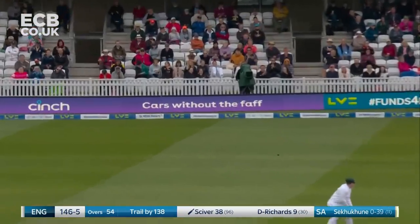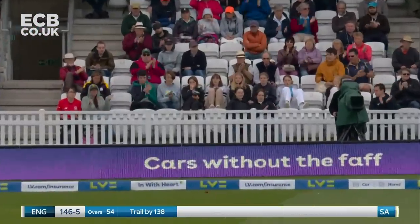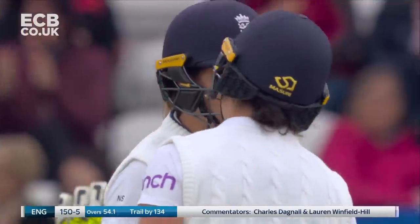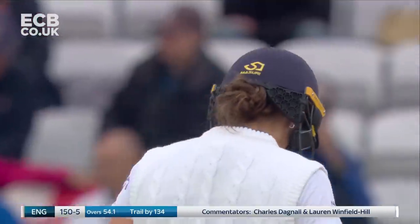Edge — no second slip — races away to the boundary. I just wonder if South Africa in this period have been a little conservative. That brings up the England 150.